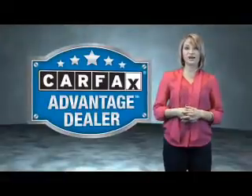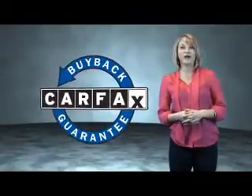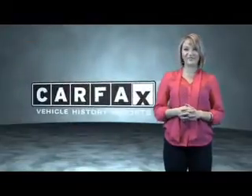This vehicle qualifies for the Carfax buyback guarantee. Be sure to find a complimentary copy of the Carfax Vehicle History Report online or contact the dealership. Just saying, show me the Carfax.